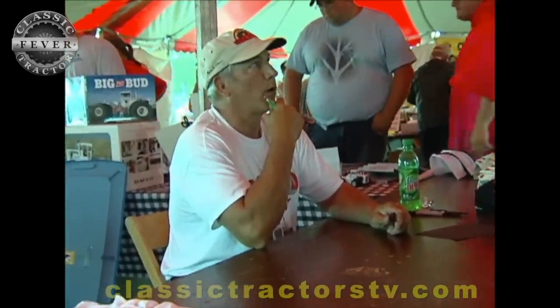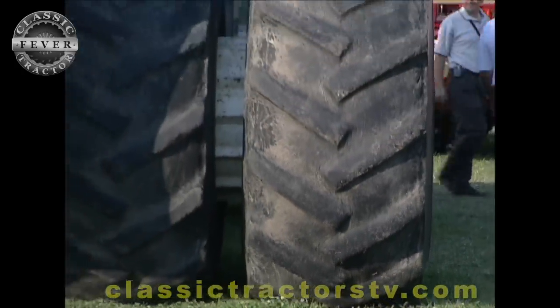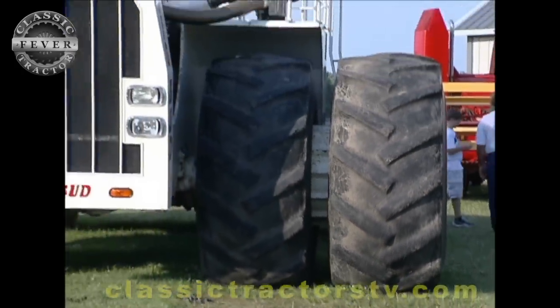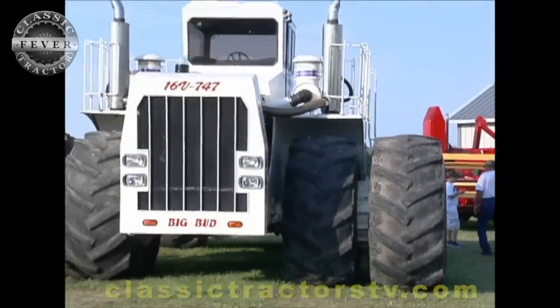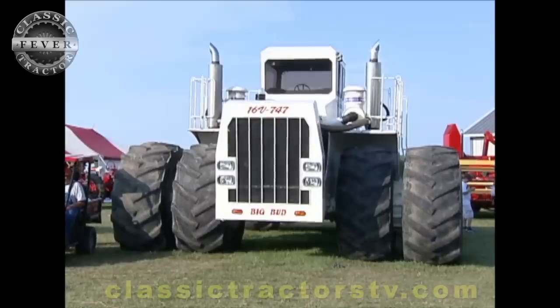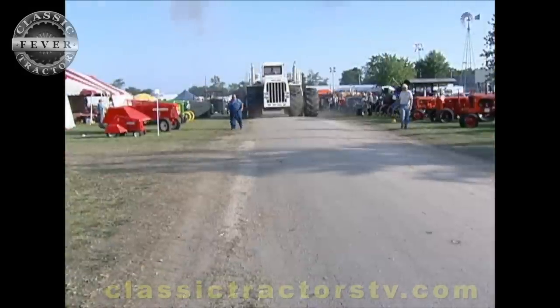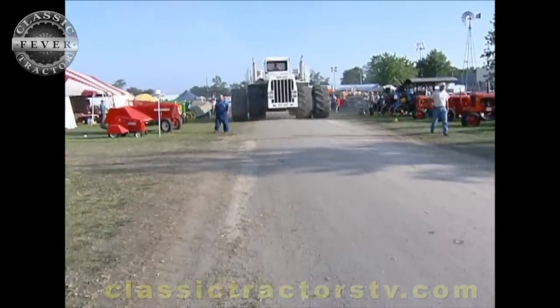We do enjoy it and hopefully we'll keep it up for a while. Big Bud tractor owner Robert Williams, thanks for talking with us. We'll see you in another 10 years! The Big Bud 747, the world's largest farm tractor, is right at home here in central Illinois, drawing big crowds at the Gathering of the Classic Tractor Calendar Club.